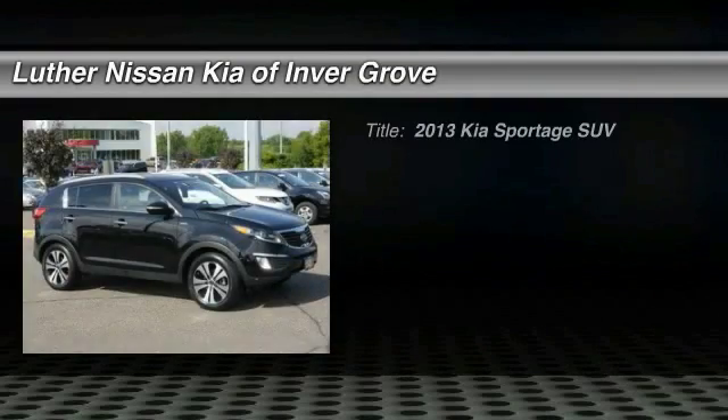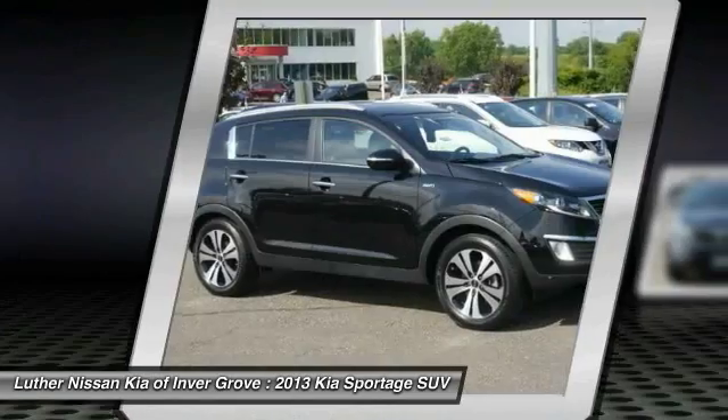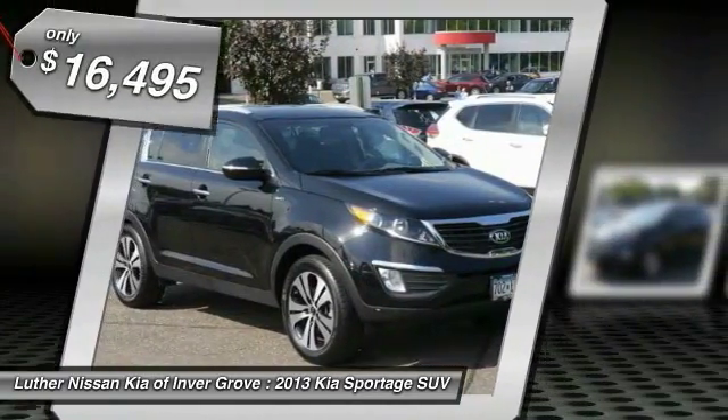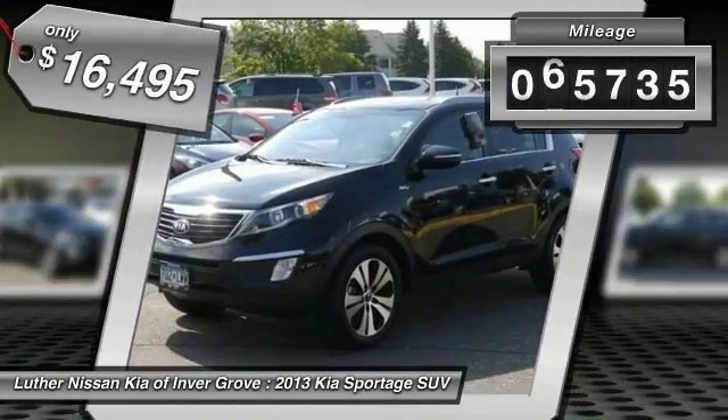The 2013 Sportage. With its sleek and stylish exterior and its roomy, feature-laden interior, the Sportage both looks good and performs well on the road, and is priced below $20,000. This vehicle has less than 70,000 miles.